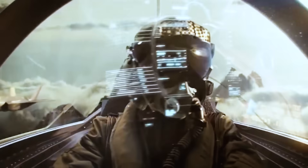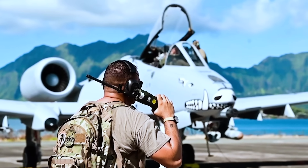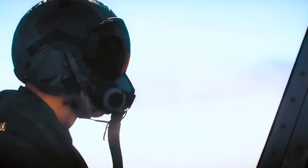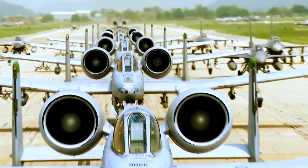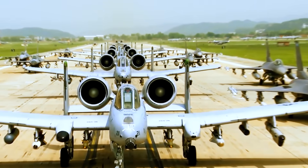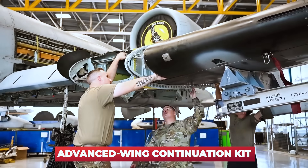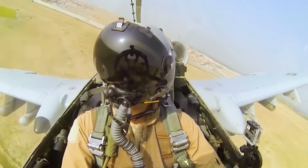No sleek and stealthy fighter, they contended, could get down in the weeds like the Hog. Ultimately, thanks to the tireless efforts of the A-10 community and its allies, the decision was made: the Warthog would keep flying. In 2017, the Air Force announced plans for a massive A-10 fleet sustainment and upgrade program known as the A-10 Thunderbolt II Advanced Wing Continuation Kit, to replace wings on the aging aircraft and keep them battle-ready into the 2030s.